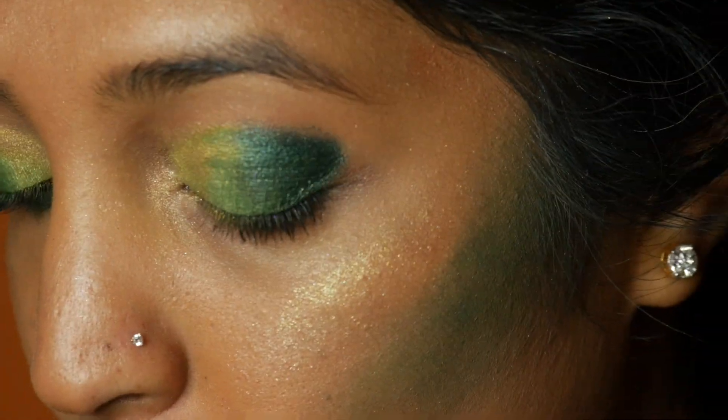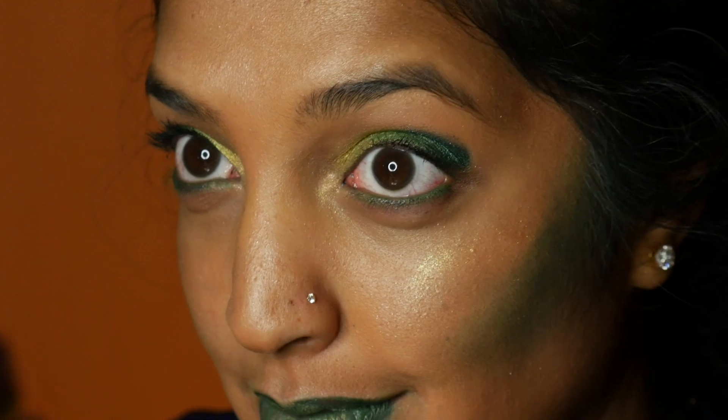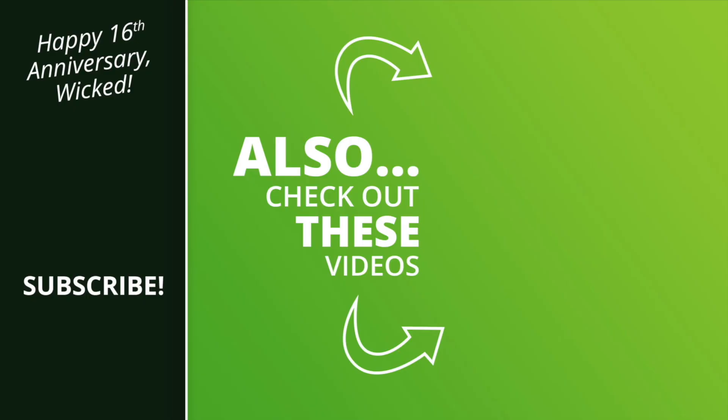And there you have it, an Elphaba-inspired look. Thank you so much for watching and be sure to subscribe to our channel for more Broadway Beauty.